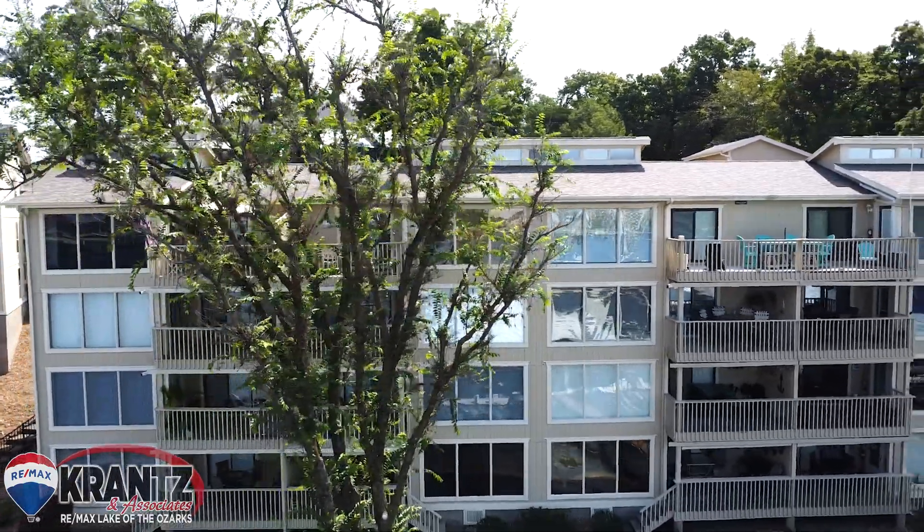This one has a spectacular view, comes with a brand new kitchen, fully turnkey, a boat slip in the dock with a hoist. I can't wait to show it to you. Let's check it out.